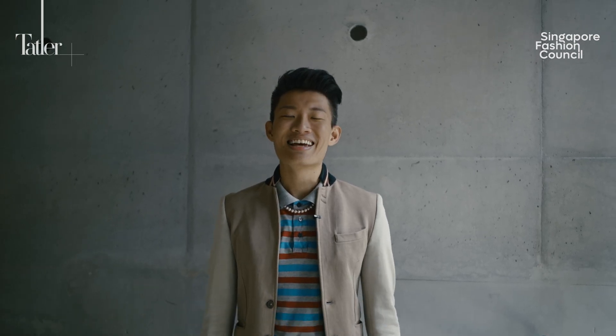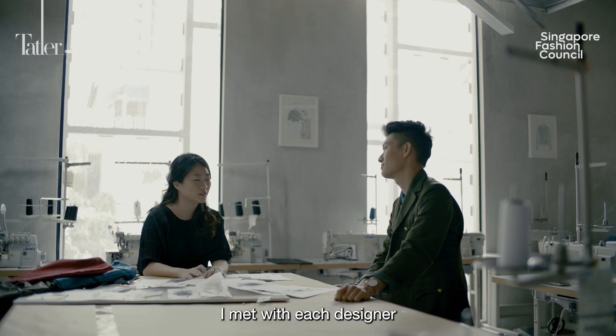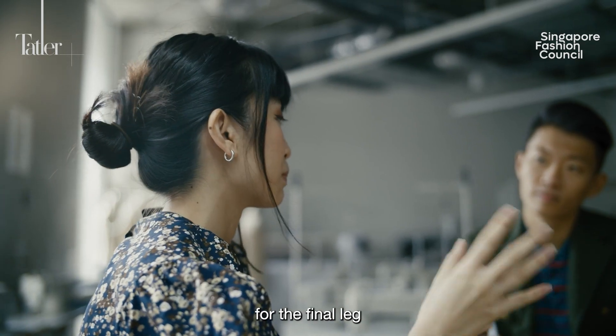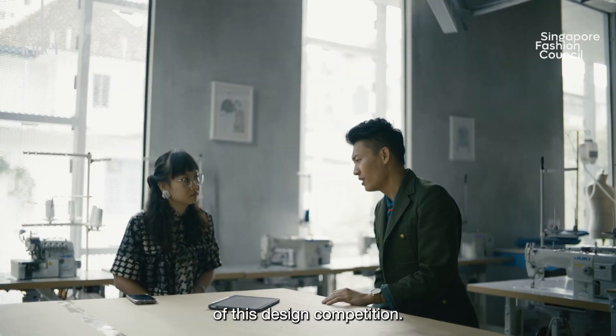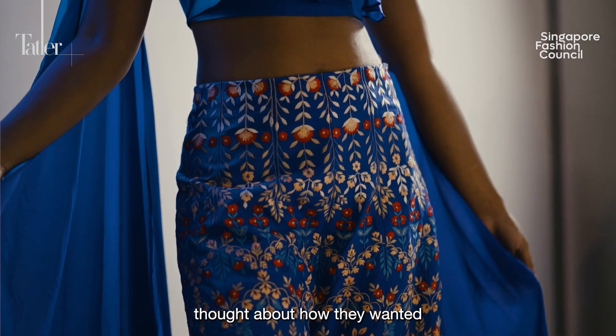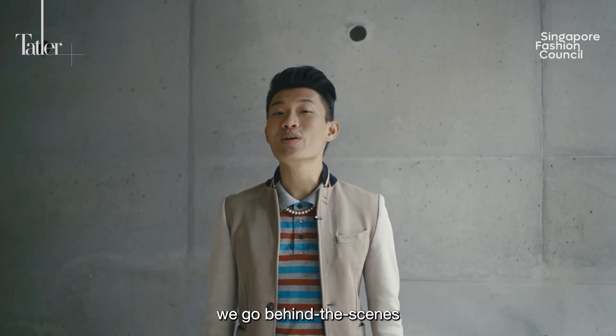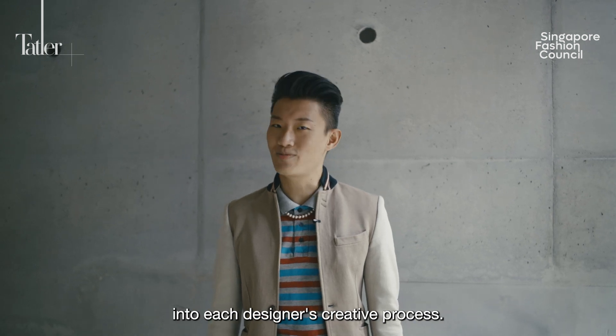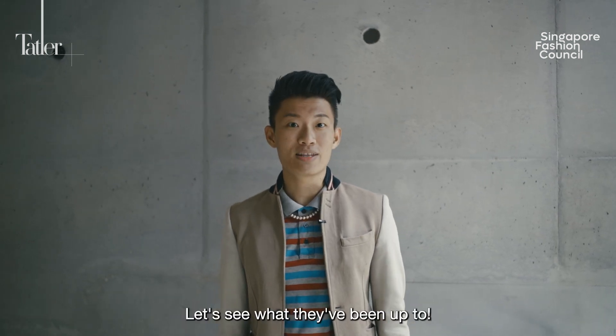Welcome back to Singapore Stories! In Episode 2, I met with each designer to work through their capsule collections for the final leg of this design competition. We looked at feedback from the judges, and each designer thought about how they wanted to evolve their looks. Now, in Episode 3, we go behind the scenes and take a deeper dive into each designer's creative processes. Let's see what they've been up to!